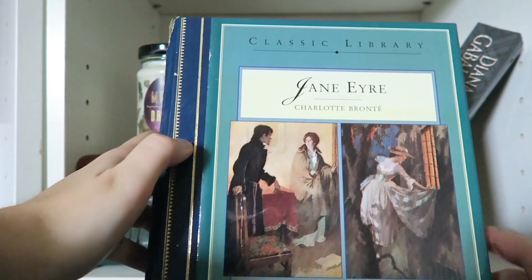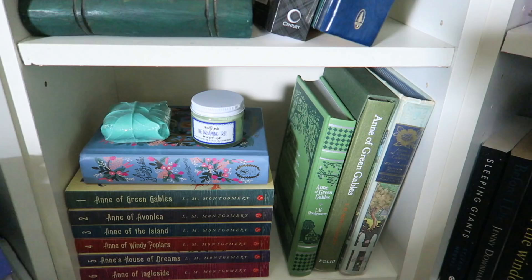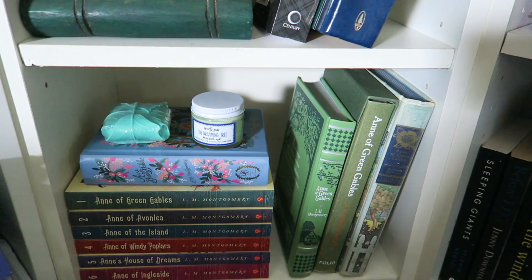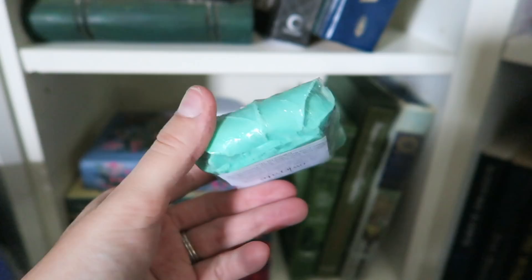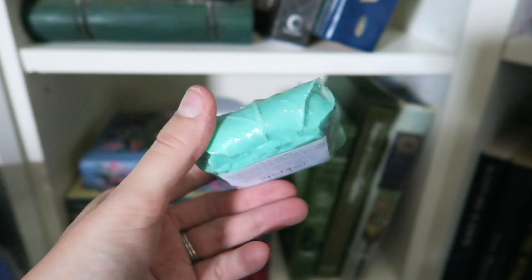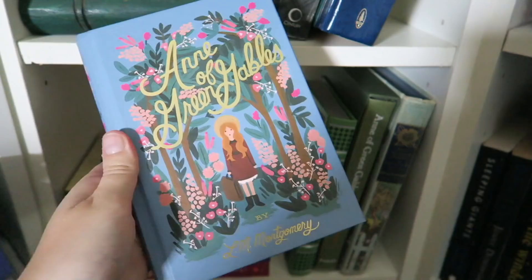The bottom shelf is a little bit hard to see, I apologise. But it houses my Anne of Green Gables collection. Anne of Green Gables was my first favourite classic that I read. First I have a soap that's Lord of the Rings themed that I got in a subscription box, and a candle I got in an Owlcrate — it isn't Anne of Green Gables themed, but it is green, so it goes well. Then we have my favourite edition of the book.